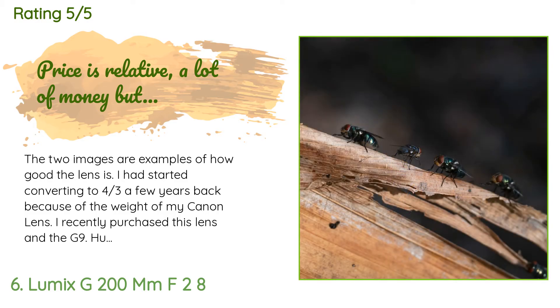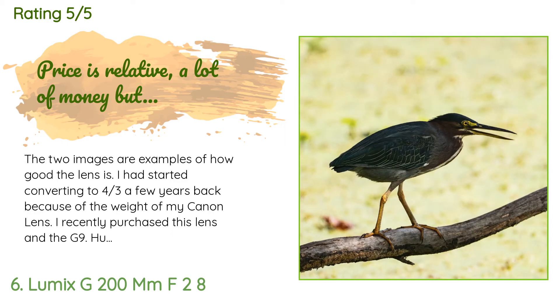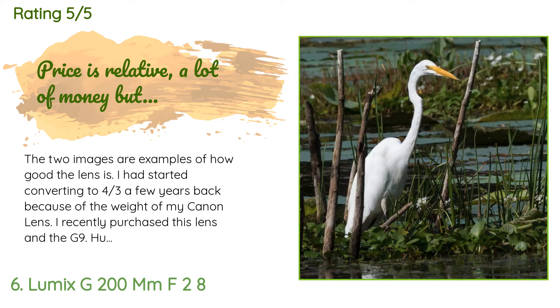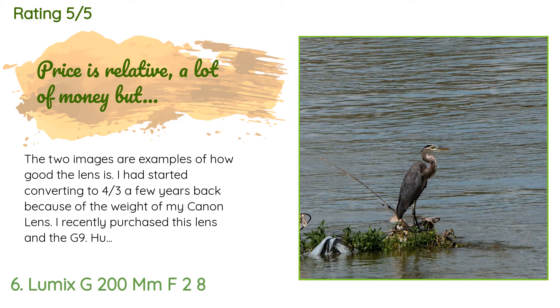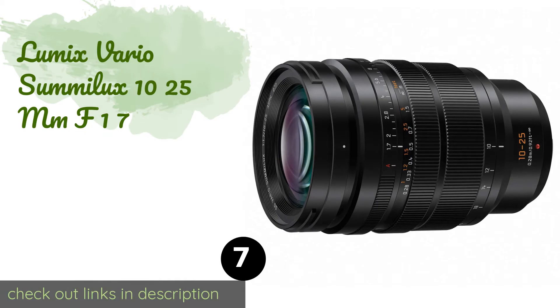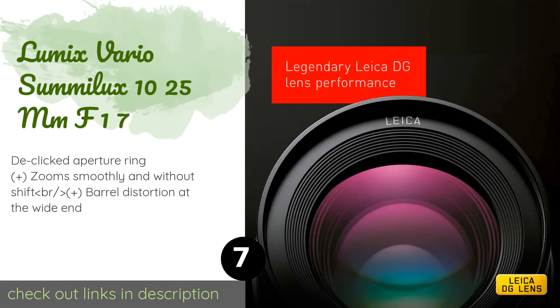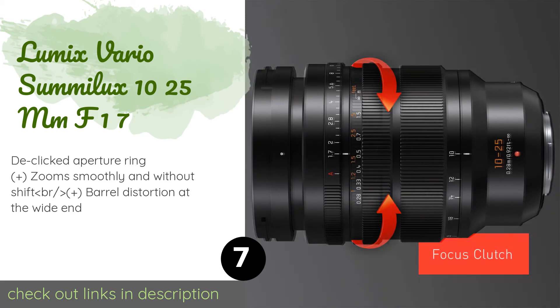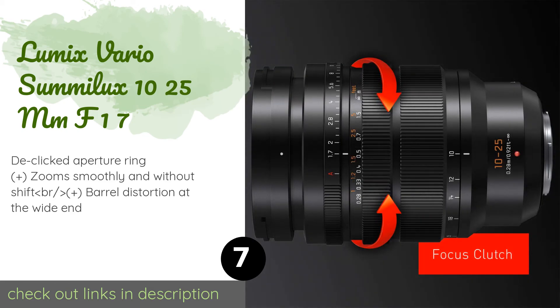A customer said: the two images are examples of how good the lens is. I had started converting to Micro Four Thirds a few years back because of the weight of my Canon lenses. I recently purchased this lens and the G9. Hurricane Harvey ruined most of my Canon lenses and all my cameras; finally got my house back together and can now go and enjoy taking photographs again. The number seven is the Lumix Vario Summilux 10-25mm f/1.7.